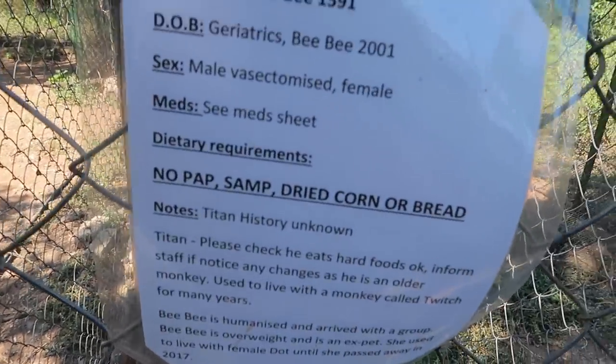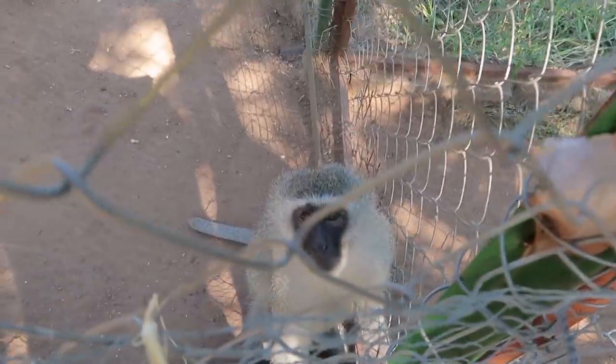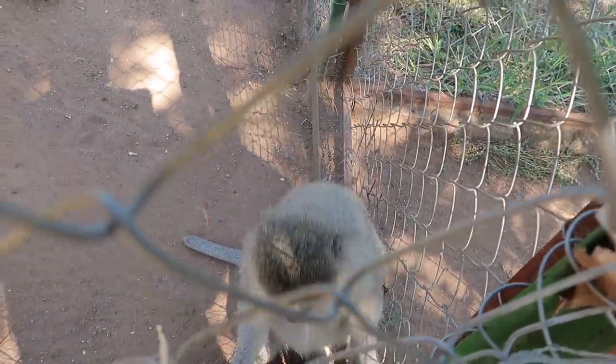This is BB and Titan. They're old — they love each other. There's a vlog episode where you get to see them meet for the first time — they pass each other and go straight for the food. This is young BB right here. She's a beautiful lady. She's lip smacking because she wants some grooming. There's Titan — they both think I might be giving them some grass, so they're coming to check me out, scanning my hands to see if there's anything I might have for them.